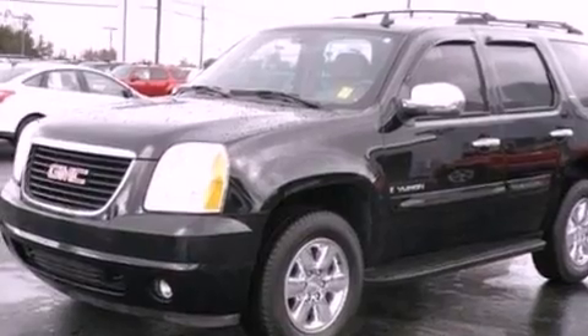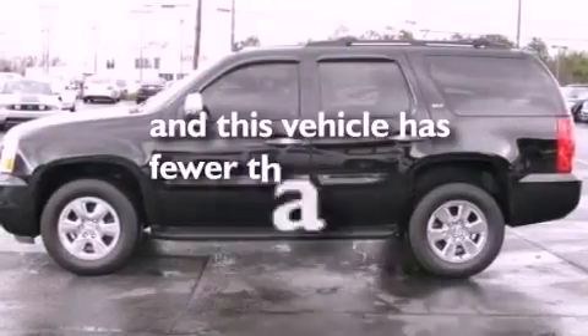Dusk-sensing headlights, front and rear reading lights, and this vehicle has less than 56,000 miles.